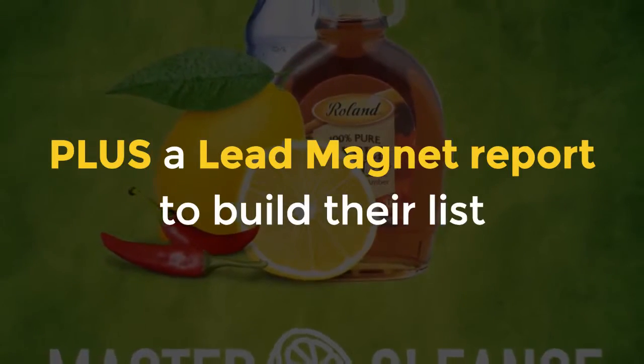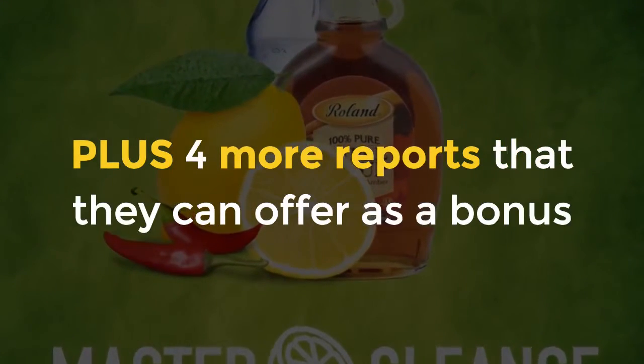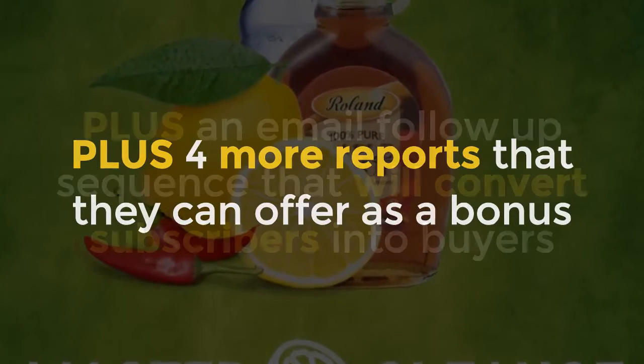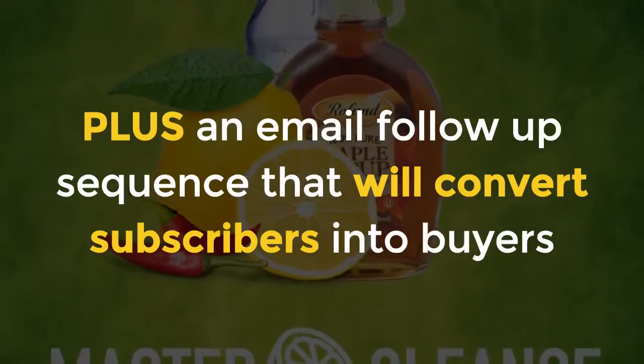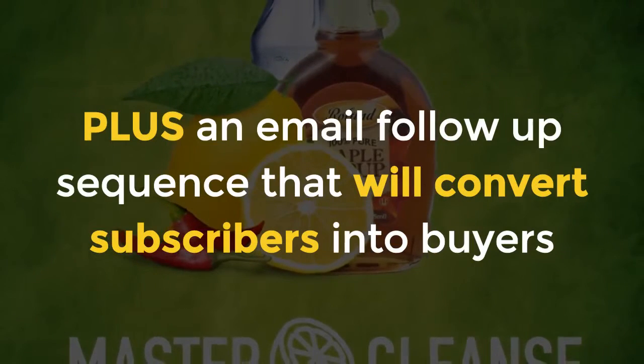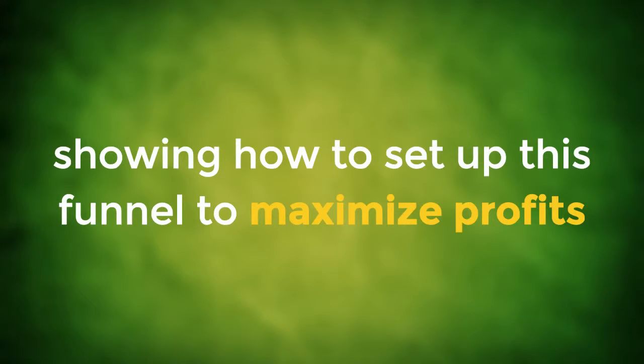Plus, a lead magnet report to build their list. Plus, four more reports that they can offer as a bonus. Plus, an email follow-up sequence that will convert subscribers into buyers. We are even including a step-by-step training showing how to set up this funnel to maximize profits.